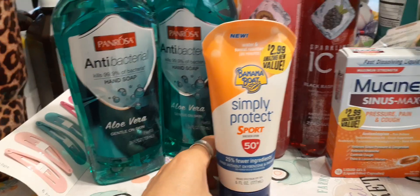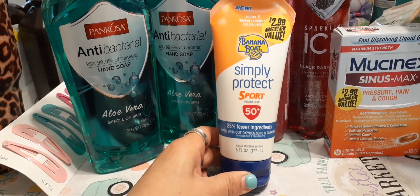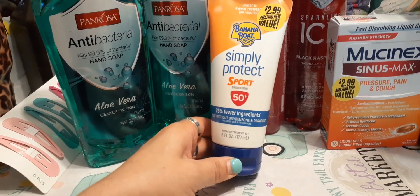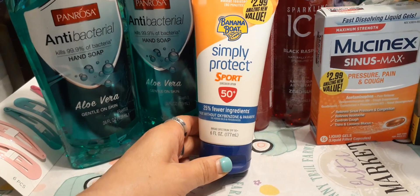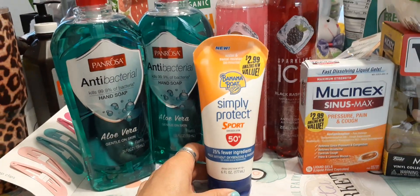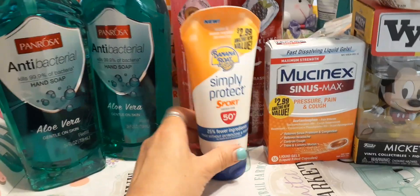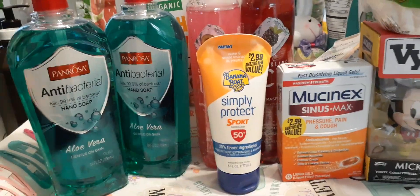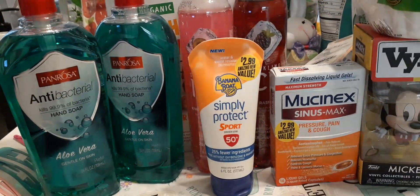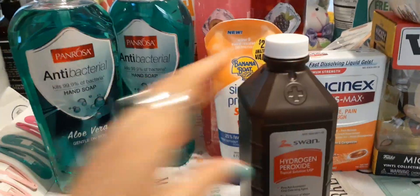I picked up Banana Boat Simply Protect Sport SPF 50+, 25 fewer ingredients, made without oxybenzone and parabens, no added oils or fragrances, six fluid ounces, $2.99. It's water and sweat resistant for up to 80 minutes. I actually use this as a moisturizer on my face.